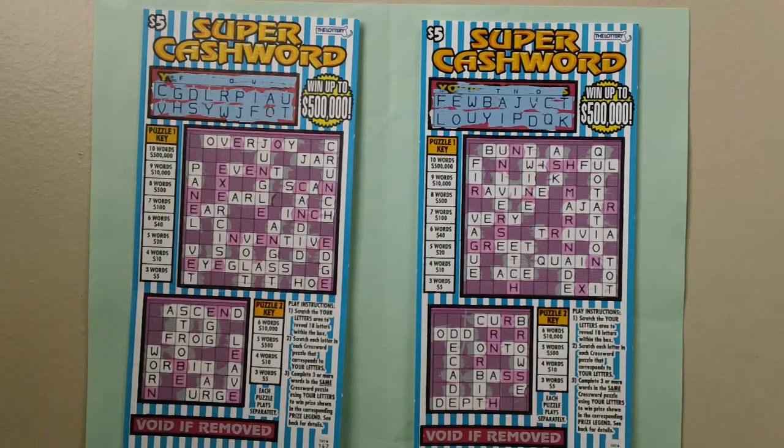How to Play. You can win up to $500,000. Stretch the letter area to reveal 18 letters within the box.